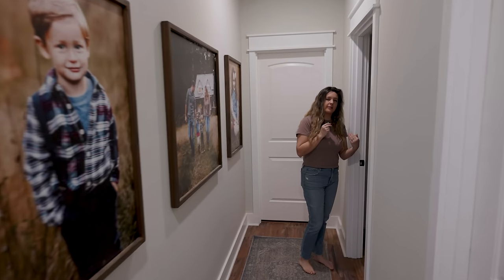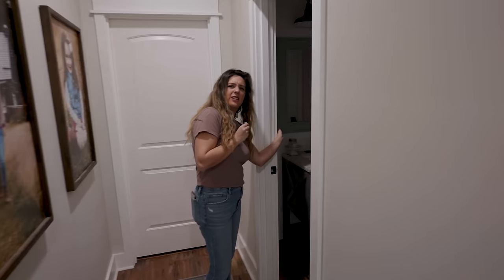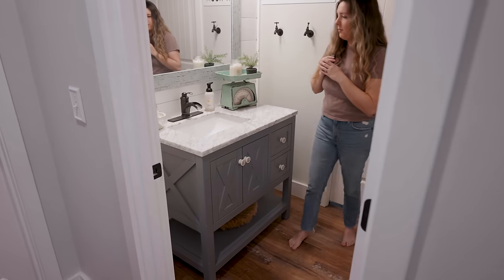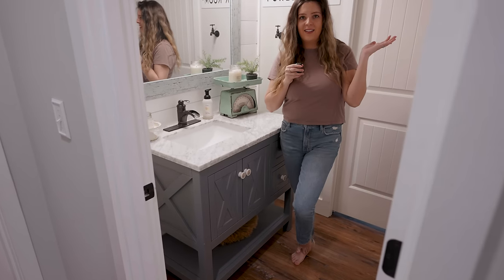I'm going to take you guys just a little sneak peek into the bathroom. So here's our Walmart bathroom — pretty much everything's from Walmart.com.